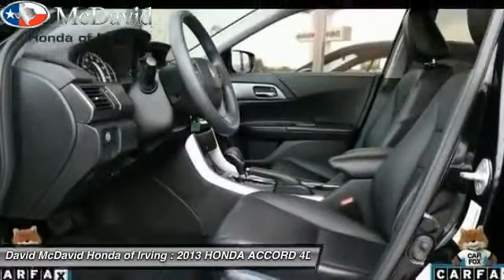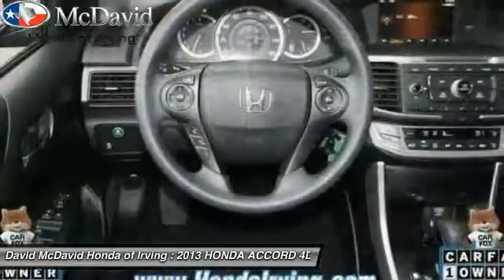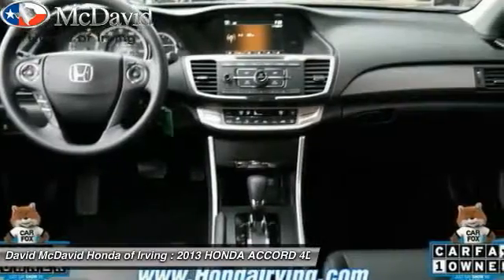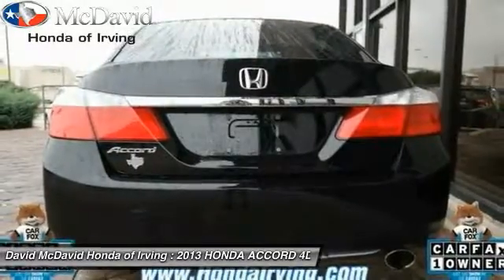Here are some of this vehicle's great options: Bluetooth, child safety rear door locks, power locks, side airbag system, rear window defroster, daytime running lights, tachometer, dual zone climate control, tilt steering wheel, and steering wheel cruise control.